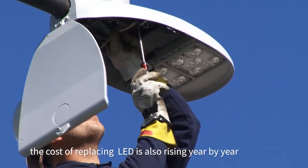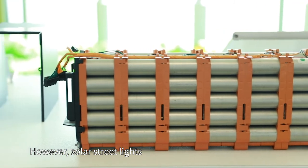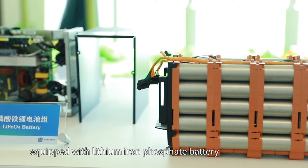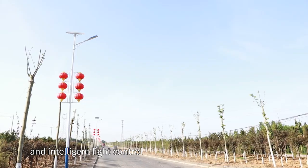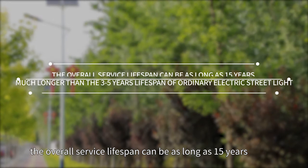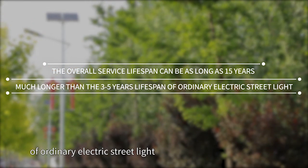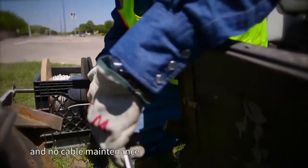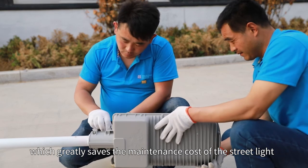With the increase of labor costs and frequent cable maintenance, the cost of replacing LEDs is also rising year by year. However, solar streetlights equipped with lithium iron phosphate batteries, high-lumen LED light sources, and intelligent light control have an overall service lifespan of up to 15 years — much longer than the 3-5 year lifespan of ordinary electric streetlights — and require no cable maintenance, which greatly saves streetlight maintenance costs.